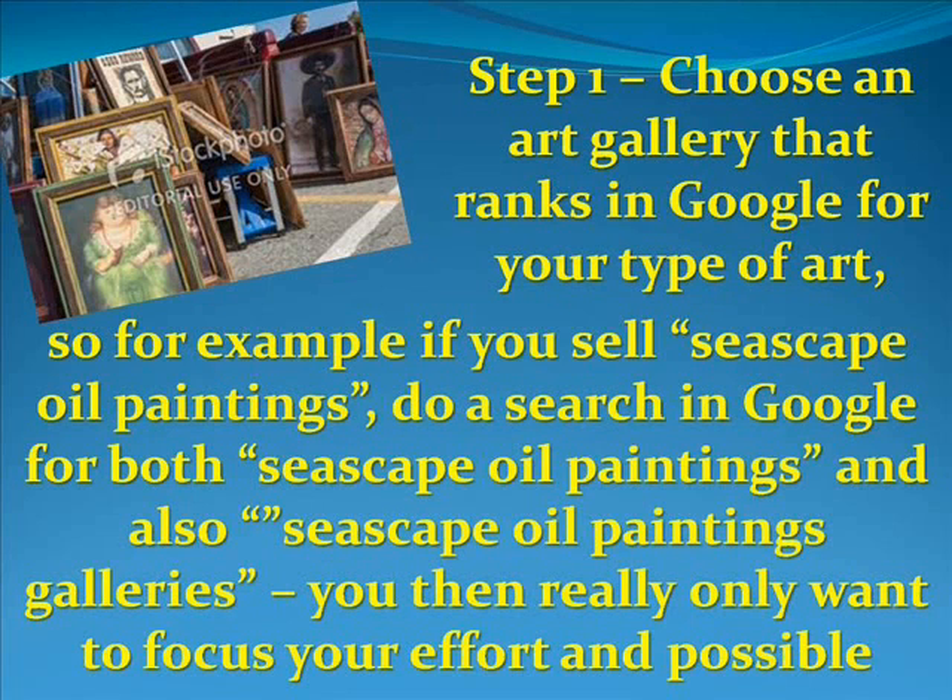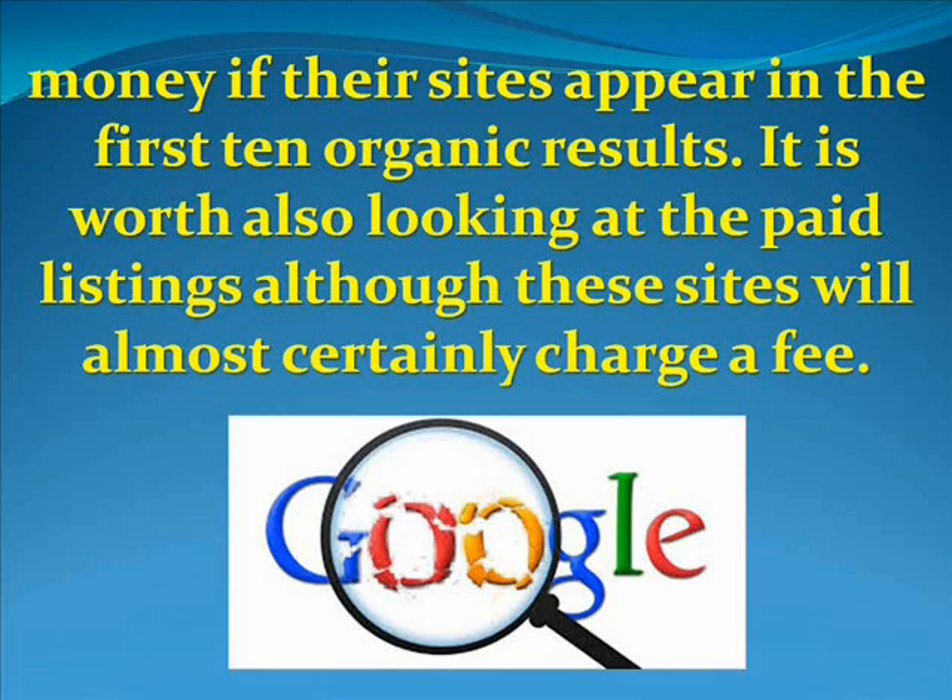Step number one: choose an art gallery that ranks in Google for your type of art. For example, if you sell seascapes, search for 'seascape oil paintings' and also 'seascape oil paintings galleries.' You really only want to focus your effort on sites that appear in the first ten organic results. It is worth looking at paid listings too, although these sites will almost certainly charge a fee. Being positioned on page one of Google is critical.